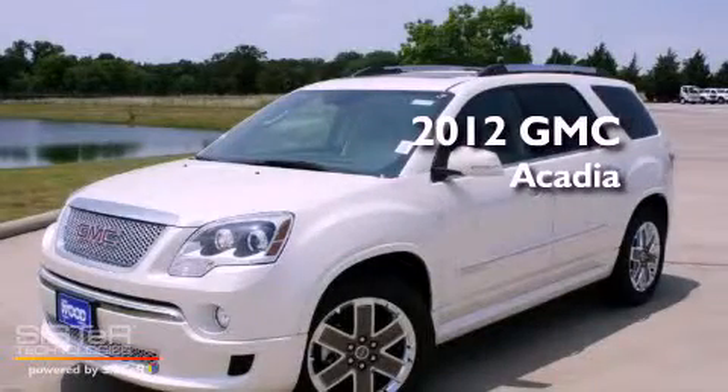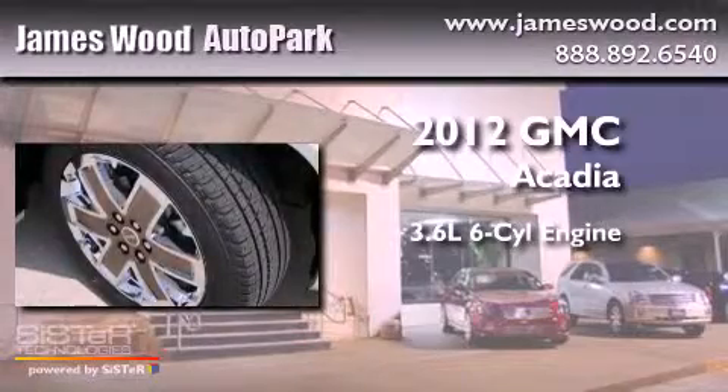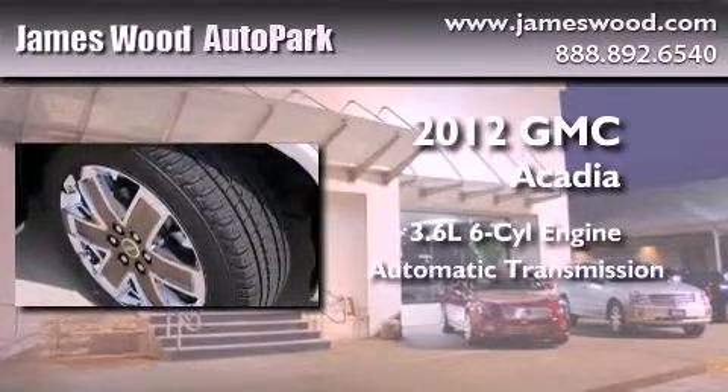This is a brand new 2012 GMC Acadia. It features a 3.6 liter, 6-cylinder engine and an automatic transmission.